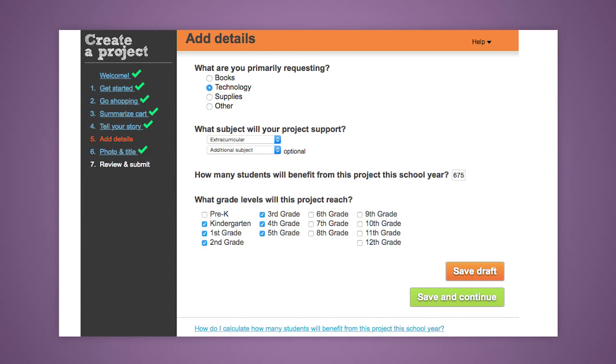You'll be presented with a series of selection buttons. What kind of materials are you requesting and what is your grade level? Other information, such as the need level of your school district, is filled out when you create your account.